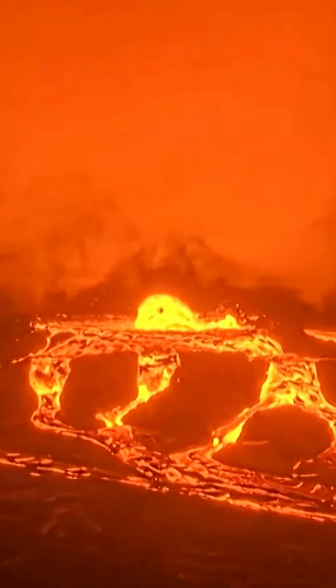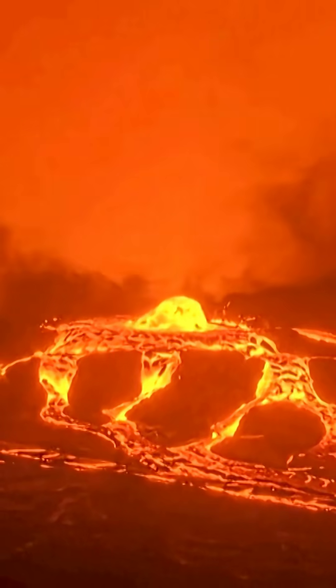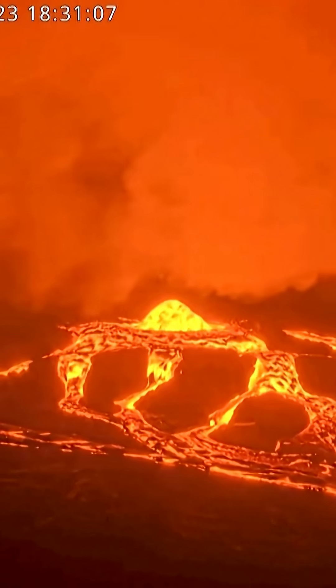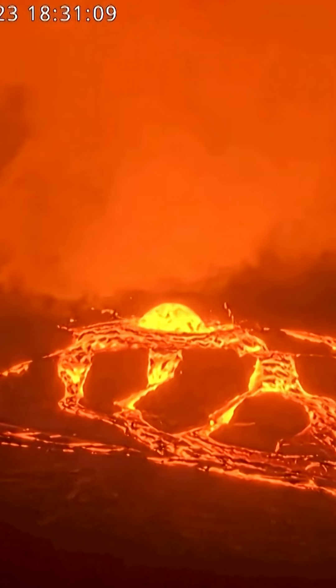Does it always feel like Hawaii is erupting? Kilauea is actually just one of five volcanoes that make up the Big Island, fed by the underground Hawaii hot spot. Even though Kilauea looks like it's just a bump on the flank of the much larger volcano Mauna Loa, it actually has its own deep magma plumbing system that extends more than 60 kilometers below the surface.